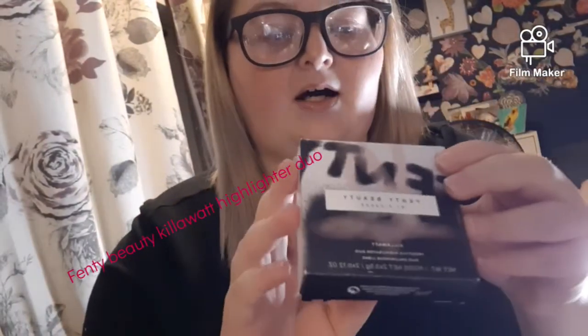Hi and welcome to my channel. I'm going to be showing you what I won from Leanne's giveaway — I'll put links below. I won a star mirror in this lovely pink color. It did come in a box but I use it all the time. It came with this Fenty highlighter. I haven't used these yet, but if you'd like me to try them, leave a comment below and I can do that for you.